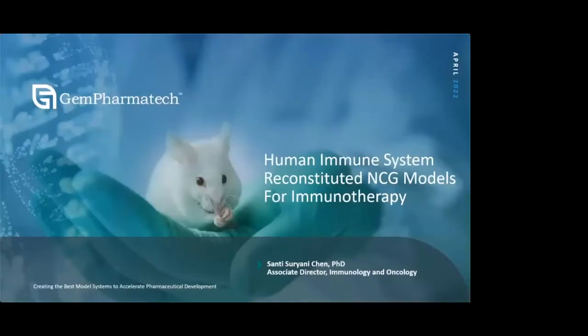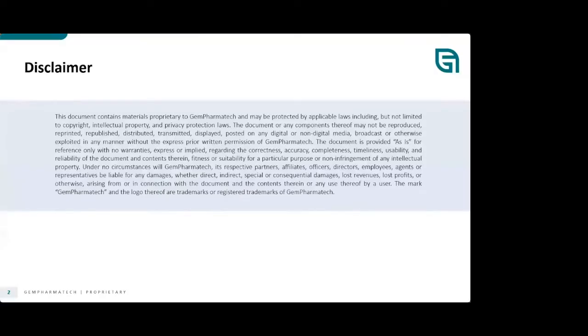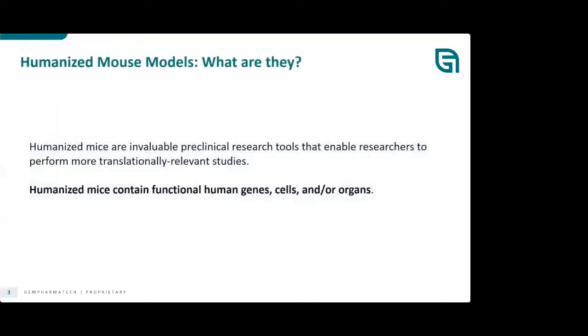Thank you so much for your time today. I'm very pleased to have this presentation about our NCG and Next Generation NCG. Today I will talk about the human immune system reconstituted NCG models for immunotherapy. Humanized mouse models — what are they? They're invaluable preclinical research tools that enable researchers to perform more translationally relevant studies. Humanized mice contain functional human genes, cells, and/or organs.